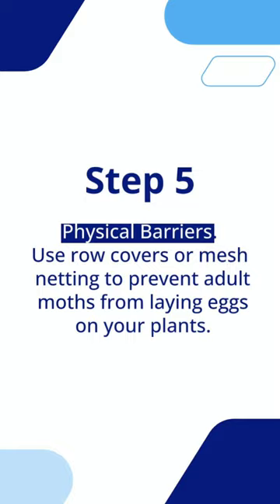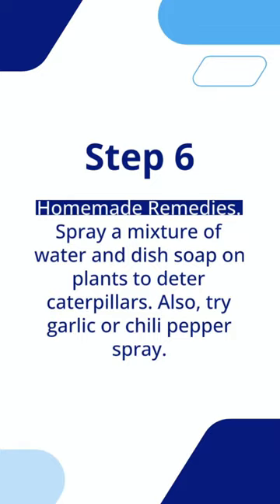Step 6: homemade remedies. Spray a mixture of water and dish soap on plants to deter caterpillars. Also, try garlic or chili pepper spray.